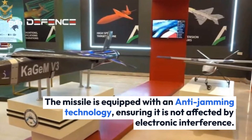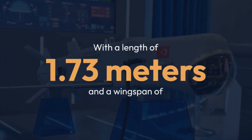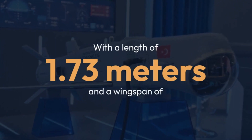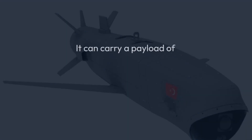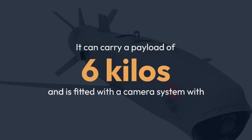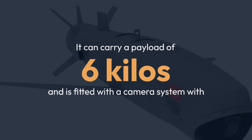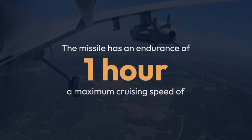According to the product brochure, the Kamanki Mini Smart Cruise Missile has a total length of 1.73 meters, a height of 40 cm, and a wingspan of 1.25 meters, and weighs 30 kg. It can carry a payload of 6 kg and is fitted with a camera system. The missile has an endurance of 1 hour.